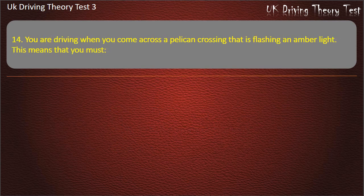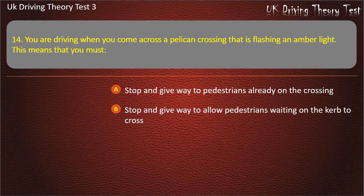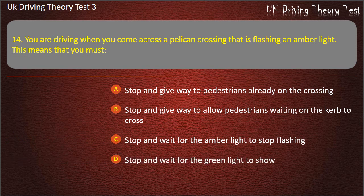Question 14. You are driving when you come across a pelican crossing that is flashing an amber light. This means that you must: Stop and give way to pedestrians already on the crossing. Stop and give way to allow pedestrians waiting on the curb to cross. Stop and wait for the amber light to stop flashing. Stop and wait for the green light to show. Answer: Stop and give way to pedestrians already on the crossing.